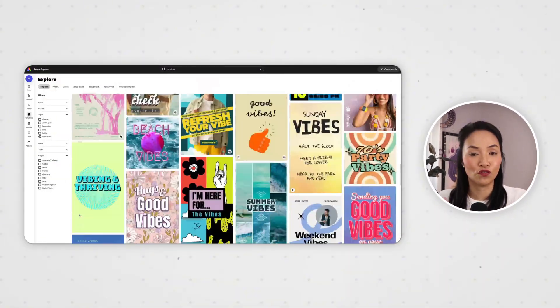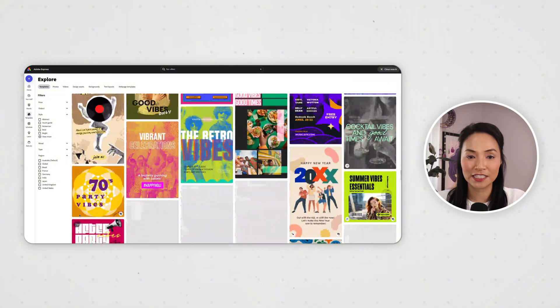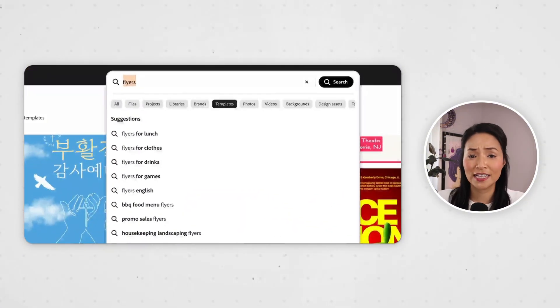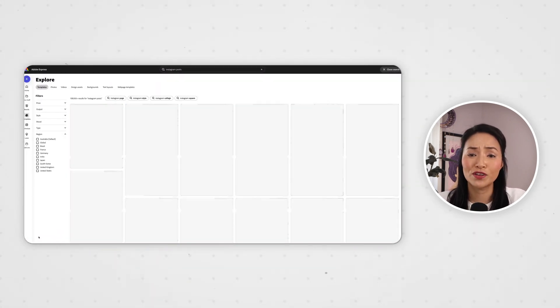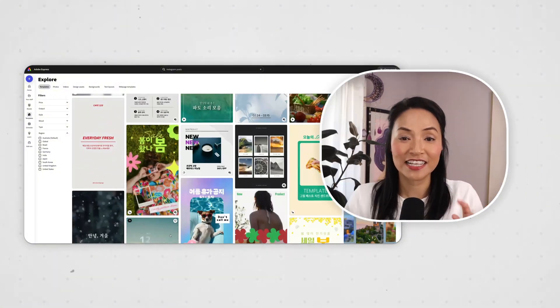First up, Adobe Express has over 300,000 fully editable templates designed by Adobe professionals that you can customize in a matter of clicks. And they're beautiful. I just search for what I need — flyers, Instagram posts, business cards, t-shirts — and boom, it's ready to fully customize with my brand colors and style. Plus, they're safe for commercial use, unlike some other tools.